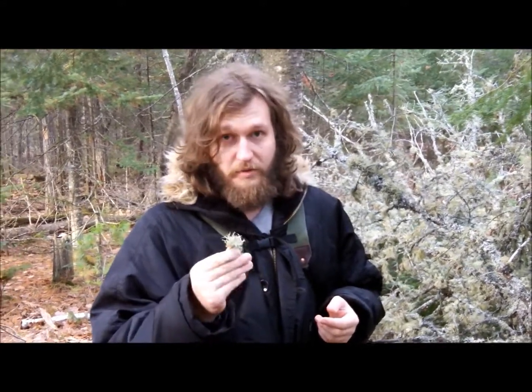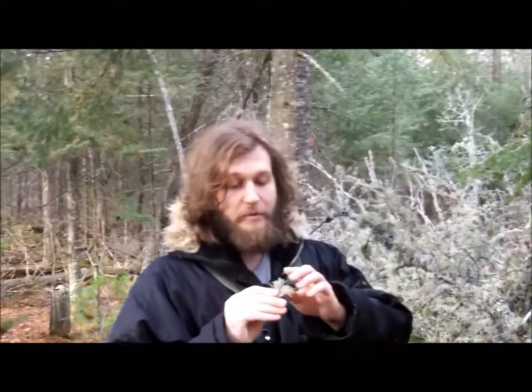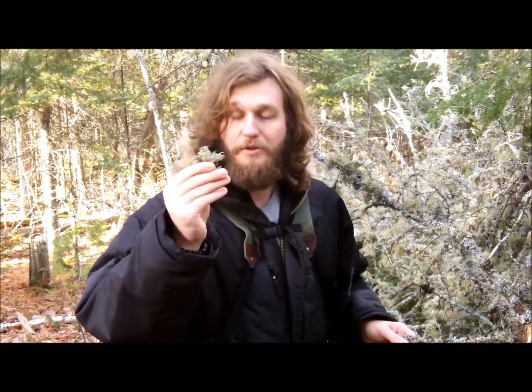Be very careful because it will most likely take out a lot of the natural flora and fauna within your gut, as well as the parasitic worms. This has been Bruce with Rucksack Nation — thanks for watching. This is Usnea, also known as old man's beard.